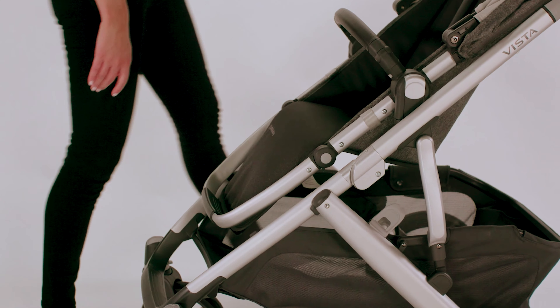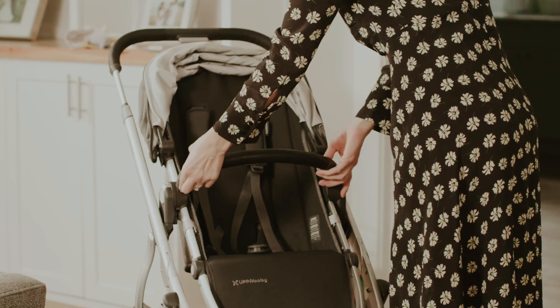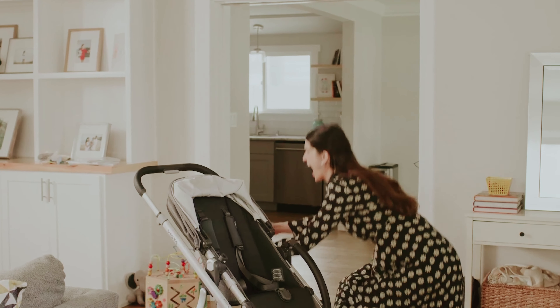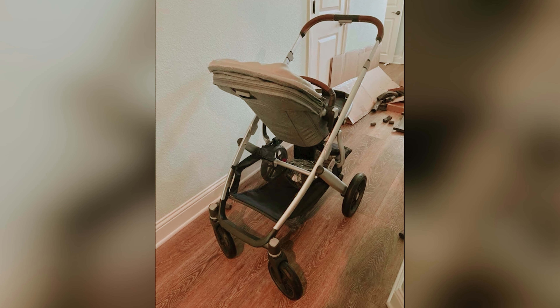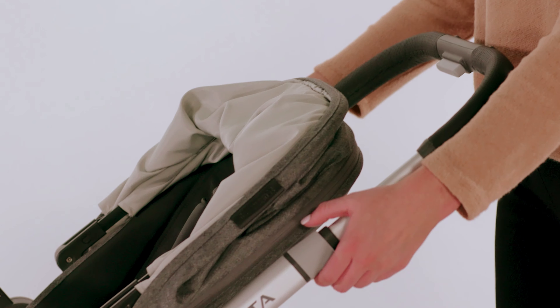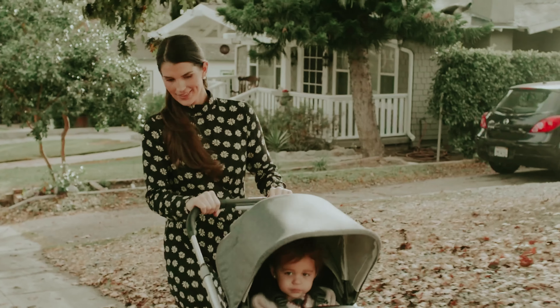Included with your purchase, the Vista comes with a baby bassinet and a toddler seat, making it ready for your newborn right out of the box. It also works effortlessly with the Uppababy Mesa infant car seat, eliminating compatibility concerns. While the price may be on the high side, the durability and resale value make it worthwhile. Plus, you can take advantage of the brand's customer service, with locations across several major cities offering free maintenance and repairs. Overall, the Uppababy Vista V2 is a reliable, stylish, and hardworking option that meets the needs of modern parents.